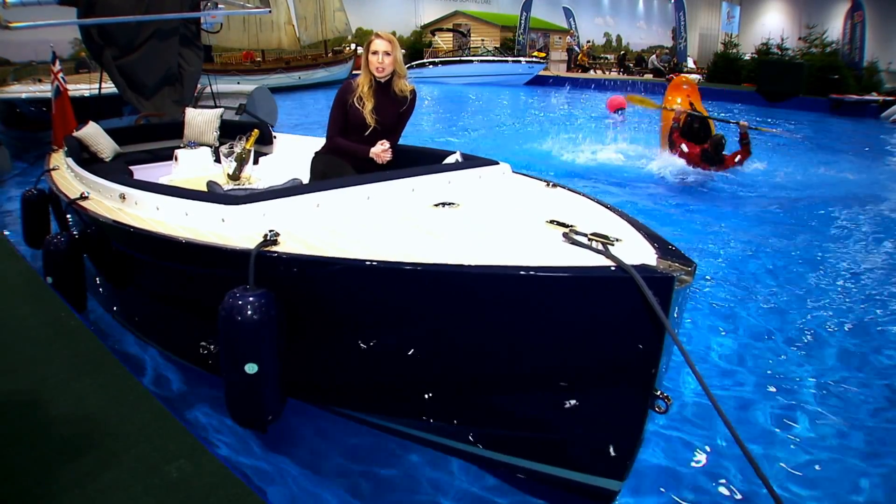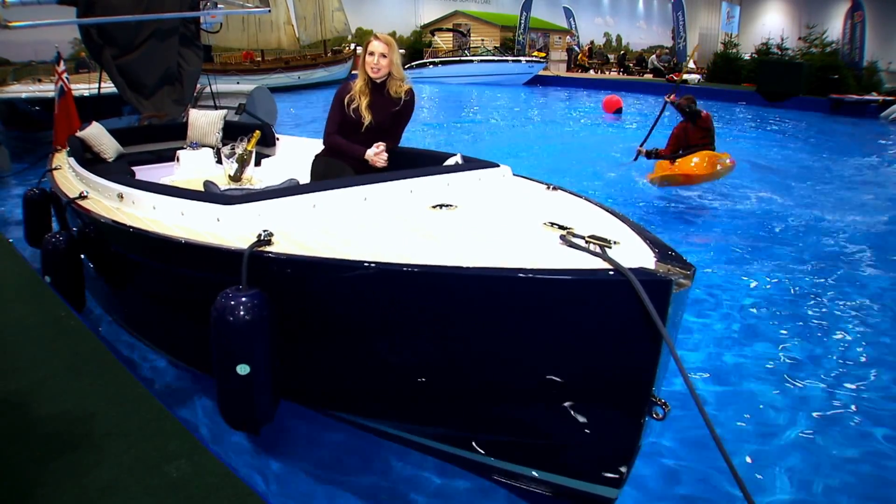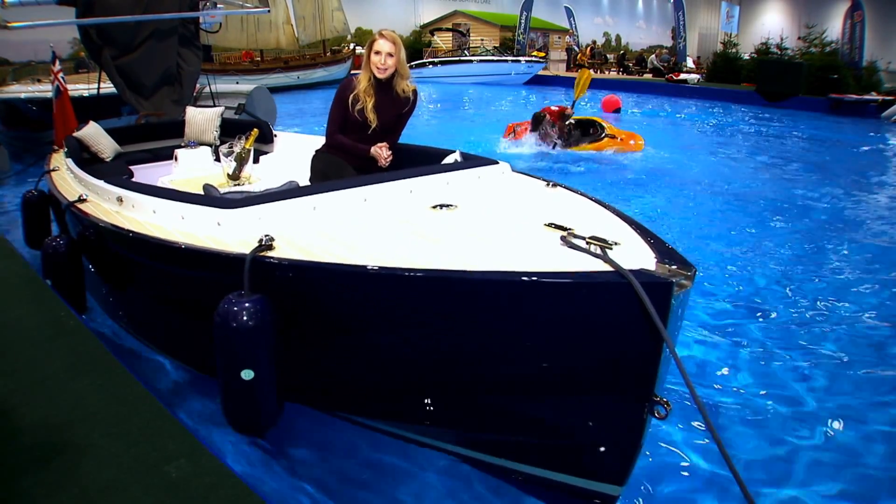Who needs to spend £6.6 million on a yacht when you can get one of those games for just a few hundred? That's it for this week. Don't forget to follow us on Twitter at @SkyNewsSwipe to see what we get up to throughout the week, and we'll see you again next time. Bye bye.